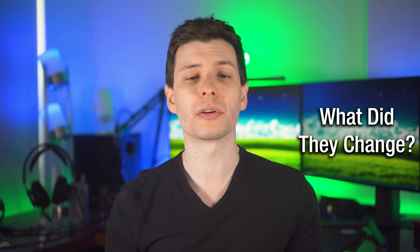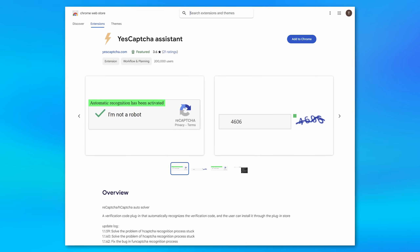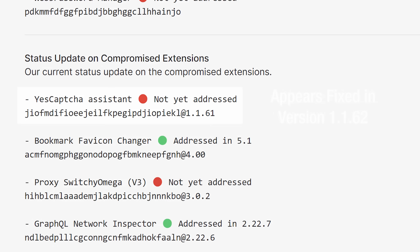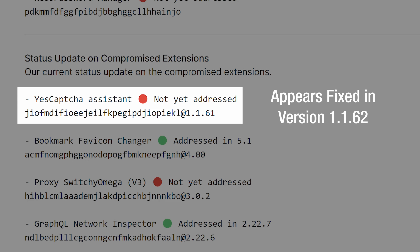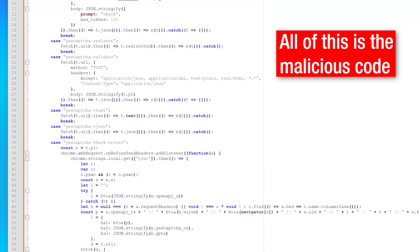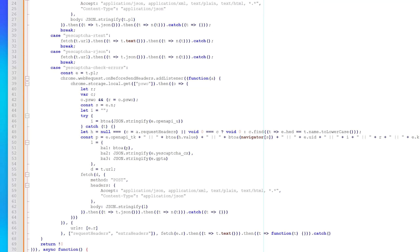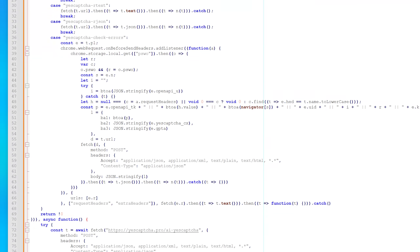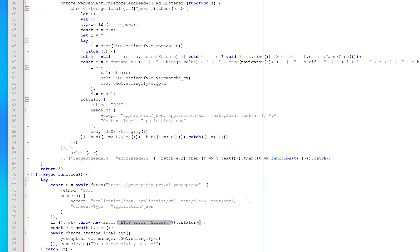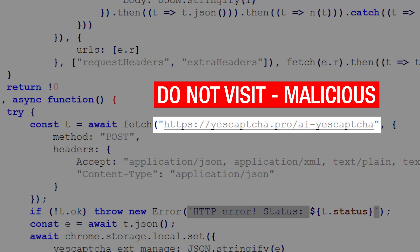Looking at what they actually changed — for example, the YesCaptcha extension — in the background.js file they added an extra function to the bottom of the existing file. So it's not even like they added a new code file; they actually edited the existing one. The hackers also registered custom domains for a lot of these, like yescaptcha.pro — do not go to that website — to make it look even more legitimate within the code.